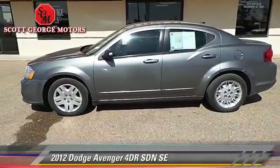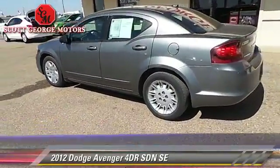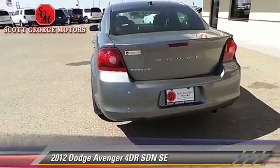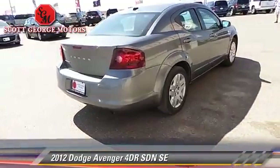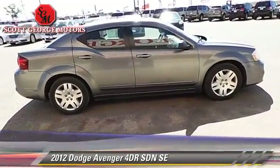The 2012 Dodge Avenger SE, with an automatic transmission. This sedan, with fewer than 65,000 miles on the odometer, is well equipped. This Dodge features a CD player, keyless entry, and tilt wheel.